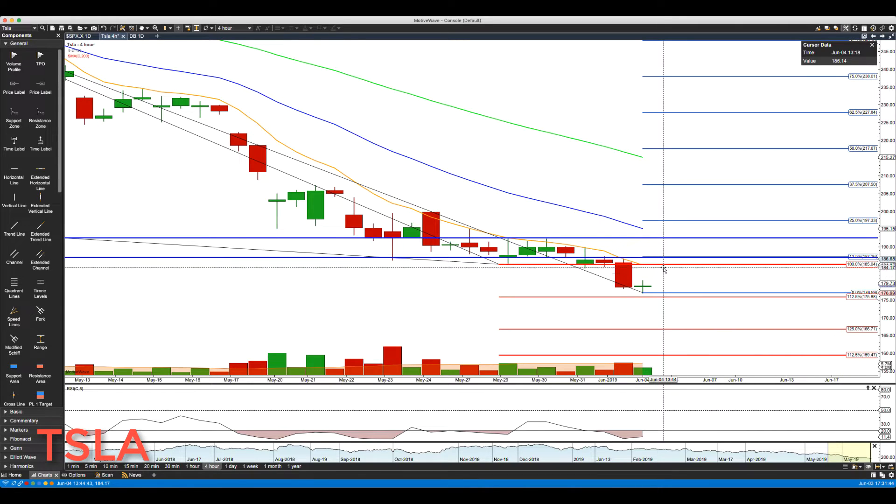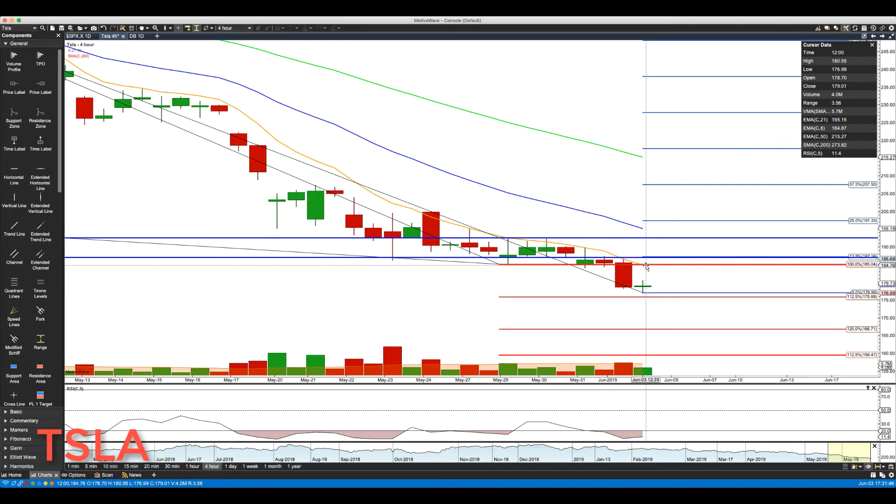On any rally, the rotation zone comes in at about 184.75. We have not been able to sustain any move above the rotation zone in quite some time, so really pay attention to that 184.75 to 185 area on any rally. Then major resistance is at 187 — if we did get through there, the next area we'd be watching is 192.